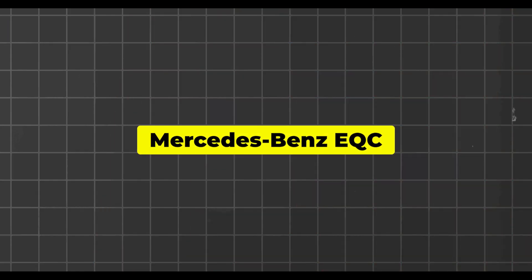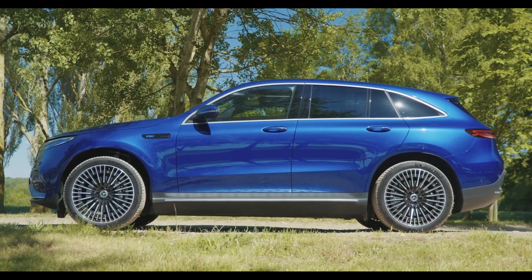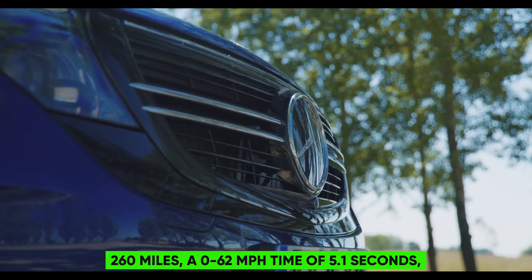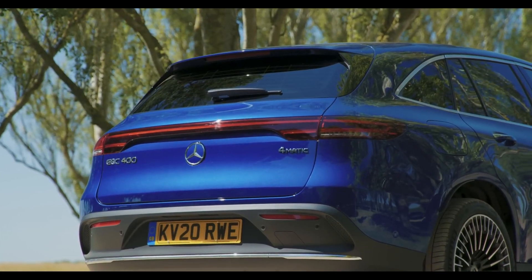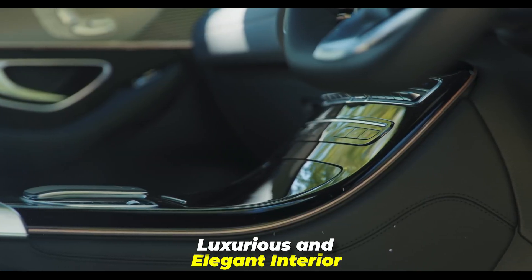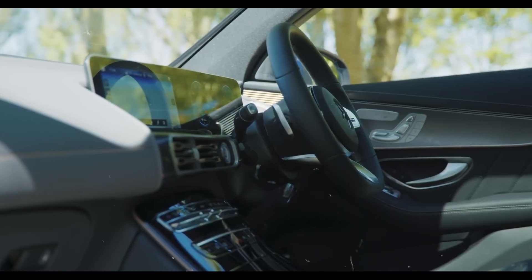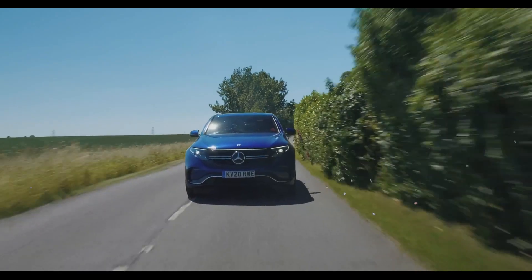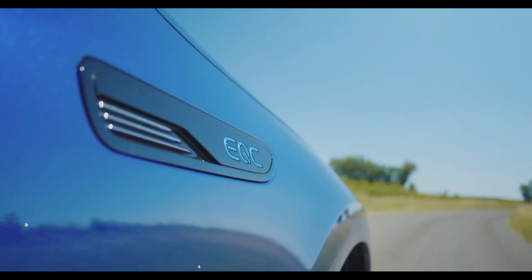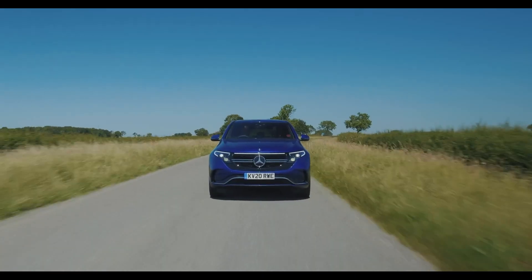Mercedes-Benz EQC. The EQC is Mercedes-Benz's first electric SUV, offering a range of up to 260 miles, a 0–62 mph time of 5.1 seconds, and a top speed of 112 mph. It has a luxurious and elegant interior with a 10.25-inch digital cockpit and a 10.25-inch infotainment display. The EQC features adaptive cruise control, lane-keeping assistance, blind spot assist, and a 360-degree camera. It starts from around $68,000 in the U.S.